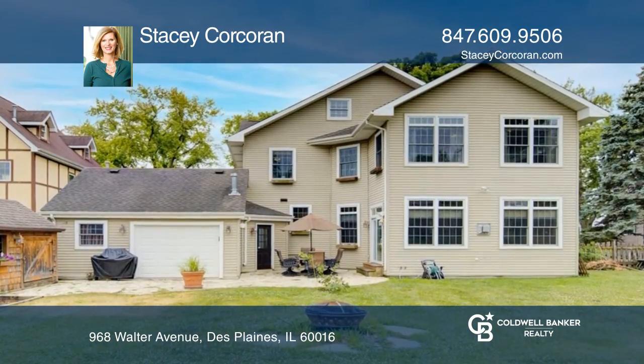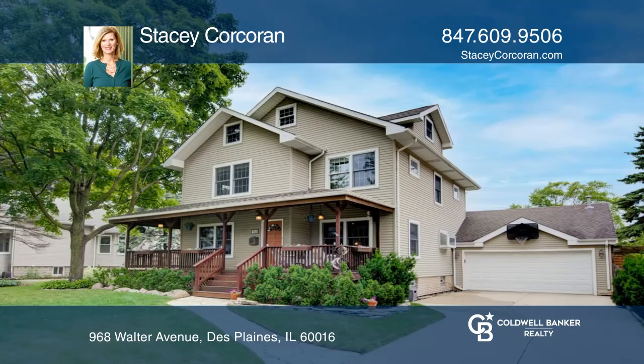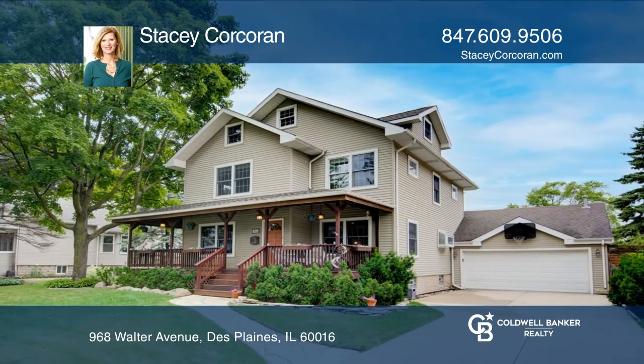Feel that this is the property for you? Contact Stacey Corcoran to see how to make it yours. Thank you.